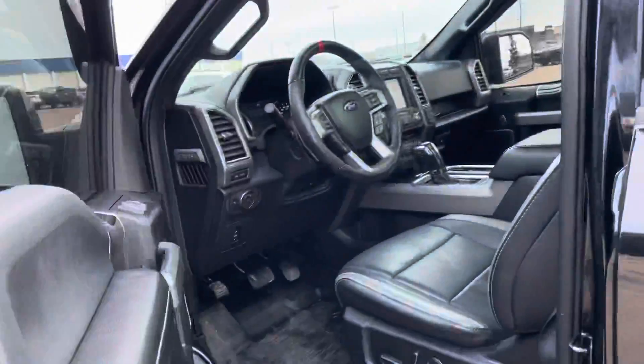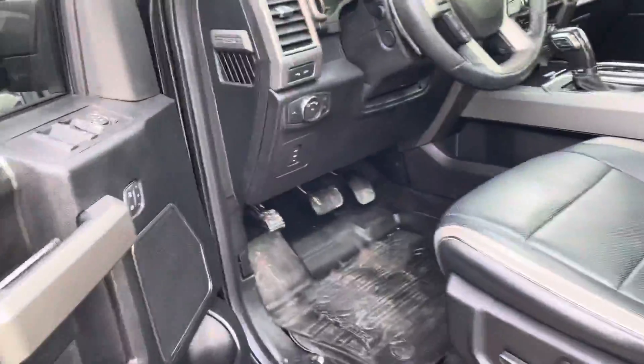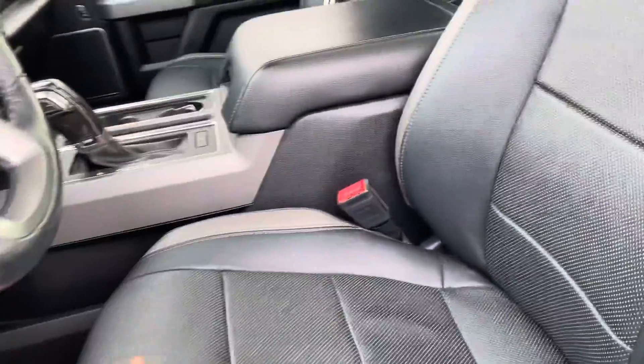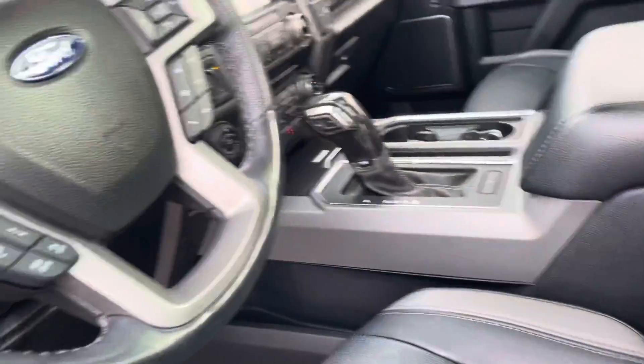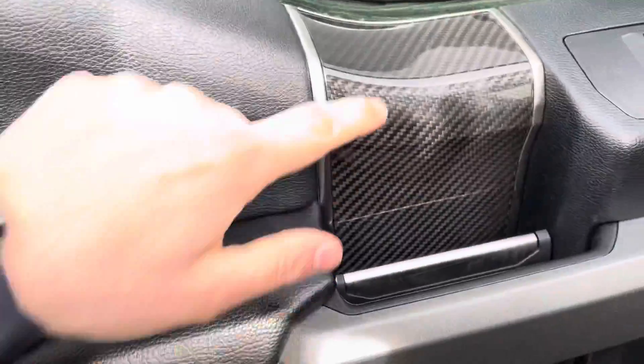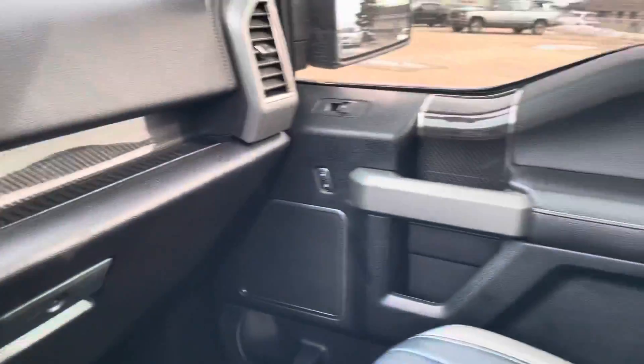This is the technology package, which means it has the blind spot monitors right here. It does have the lane assist, heated and cooled seats — very nice premium quality. You also have the carbon fiber kit, which comes on the doors on the interior on both sides.